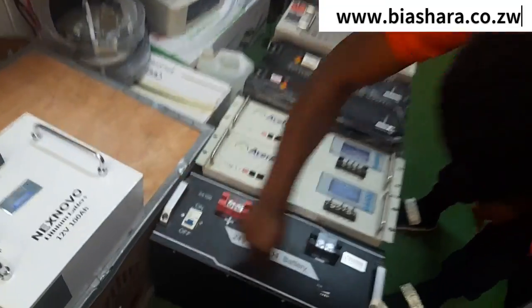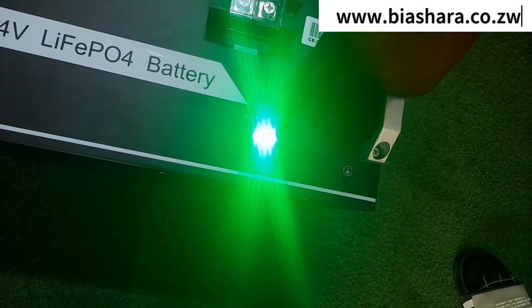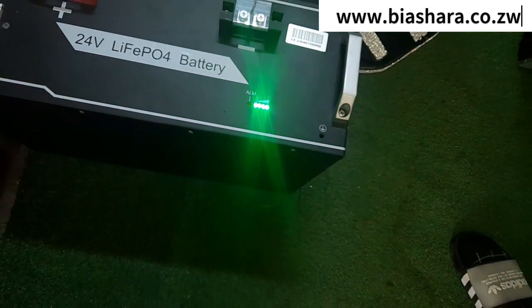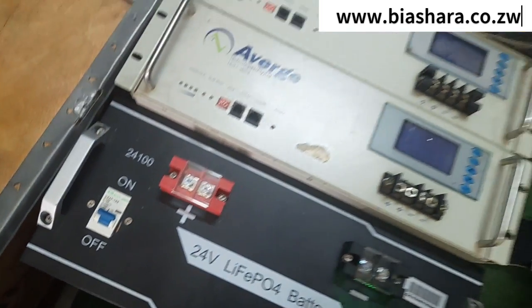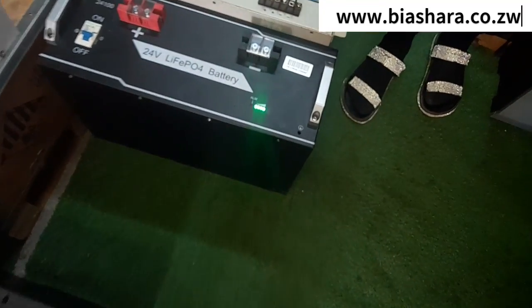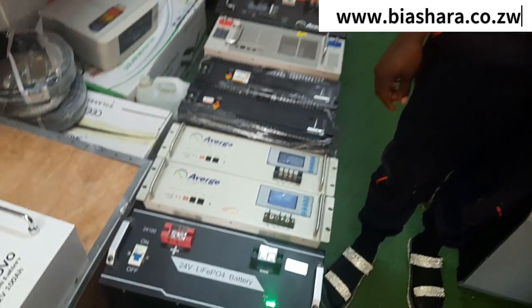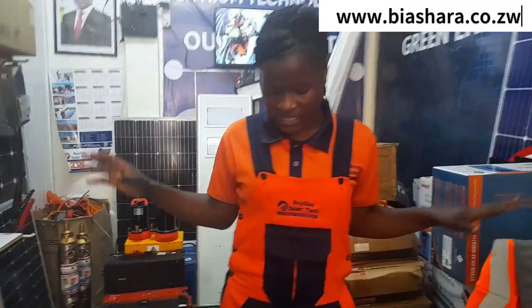What is BMS? And when it gets into alarm mode, will it still be working or will it shut down?